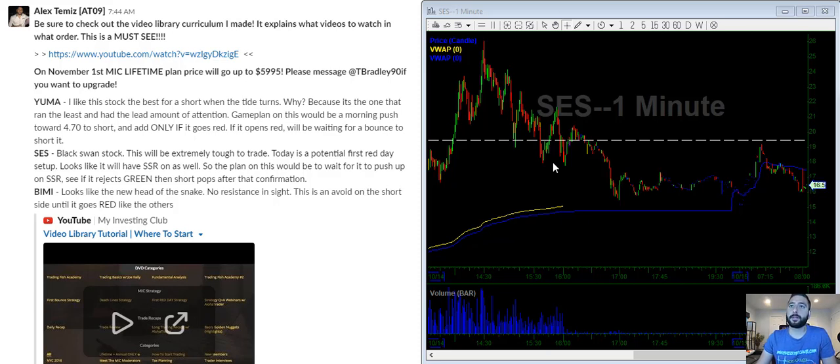Morning everyone. I want to do something a little bit different today. I want to see if I could walk everyone through the watchlist and maybe if I explain it a little bit more in detail, it could help a lot more people understand what I'm looking for and how I'm trying to do it. So let's start from the beginning.